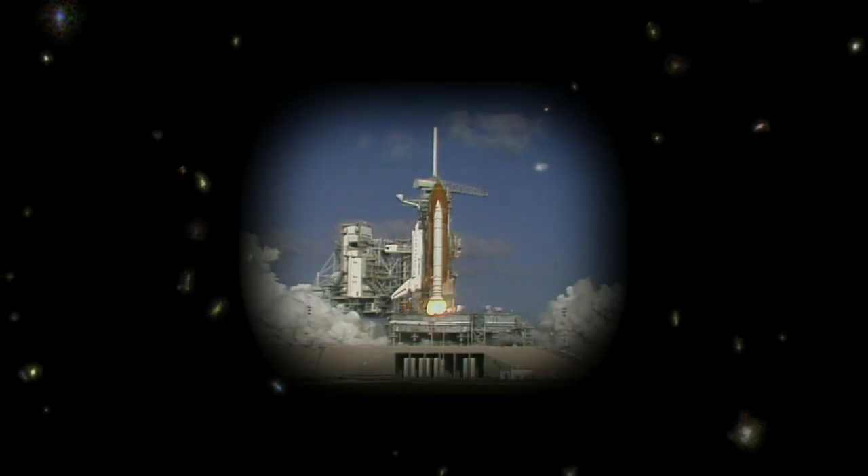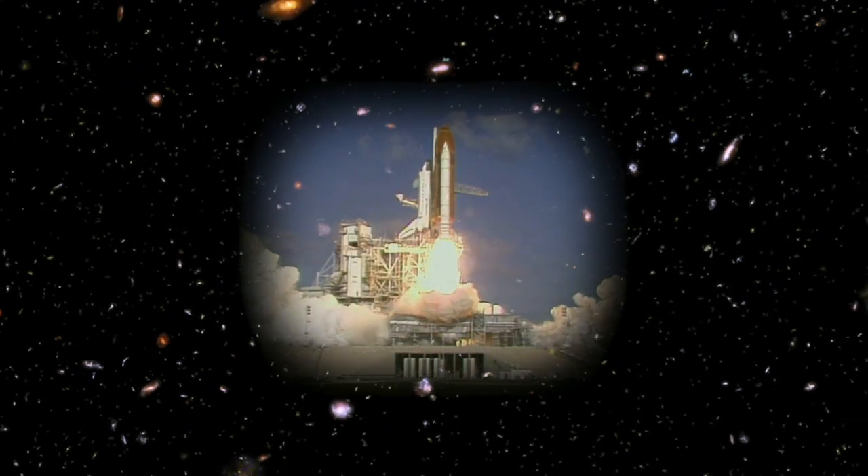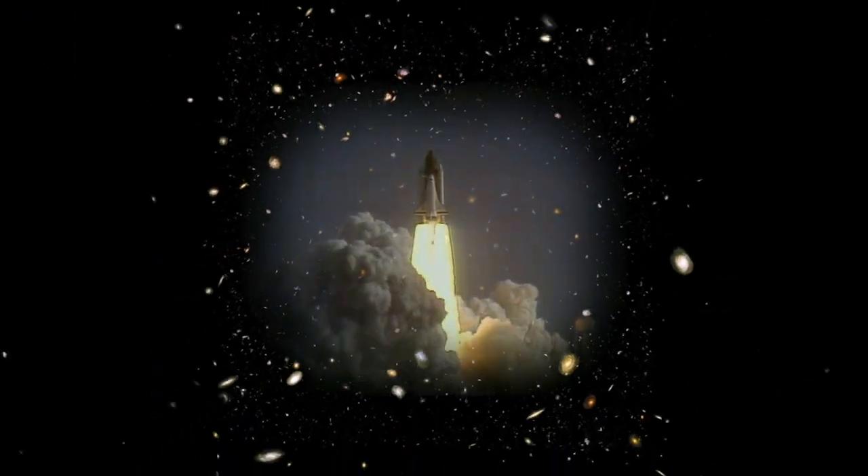Liftoff of the space shuttle Discovery with the Hubble Space Telescope — our window on the universe.